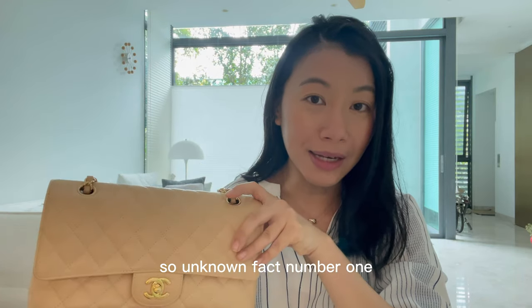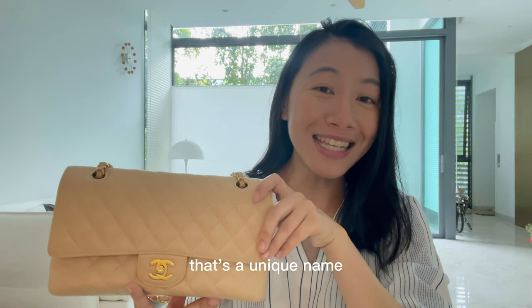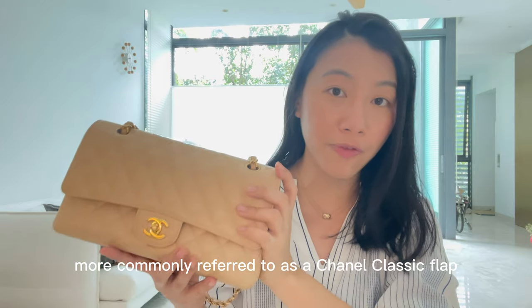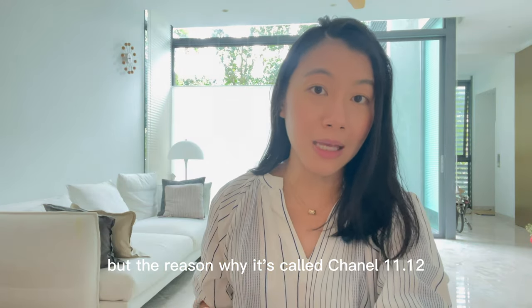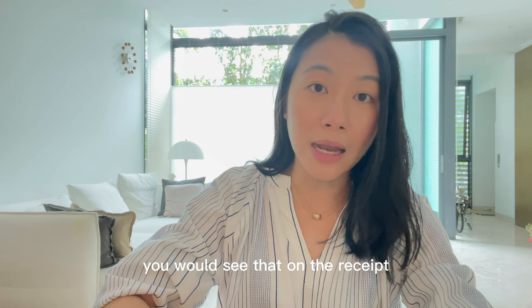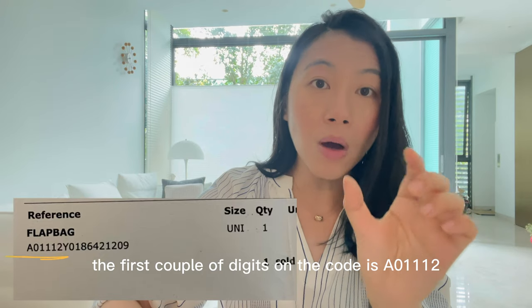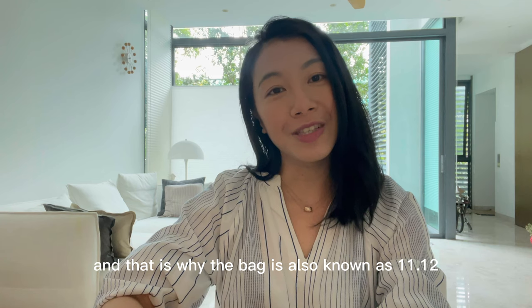Unknown fact number one: did you know that this bag is also known as the Chanel 11.12? Not many people know about that — it's more commonly referred to as the Chanel Classic Flap. The reason it's called 11.12 is because of the bag's code. If you buy this bag in stores, you would see on the receipt that the first digits of the code are A01112, and that is why the bag is also known as 11.12.